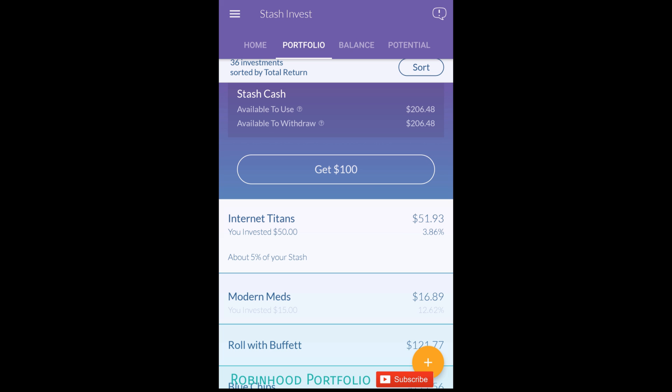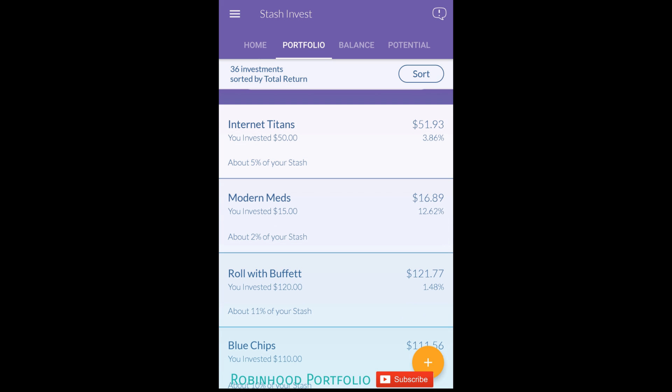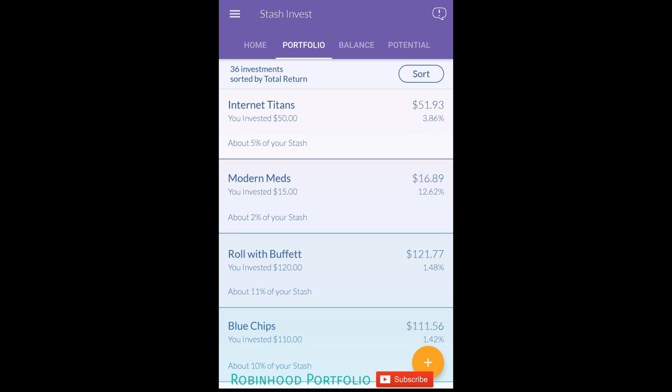There are clearly some particular ETFs that are better than others. I wouldn't recommend anybody jumping onto the platform and buying every single investment offered here. I just did it to take a look at the performance of each different investment option. Going through all 36 investments - 35 ETFs and one stock, the Roll with Buffett Berkshire Hathaway Class B stock - for the most part these are doing okay. There are a few in the negative, but most are in the positive.